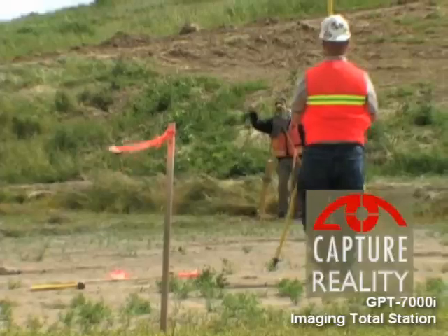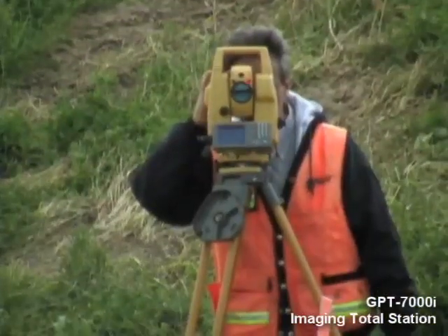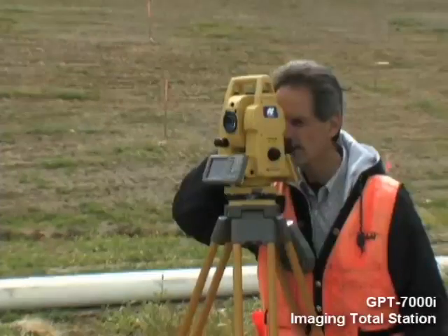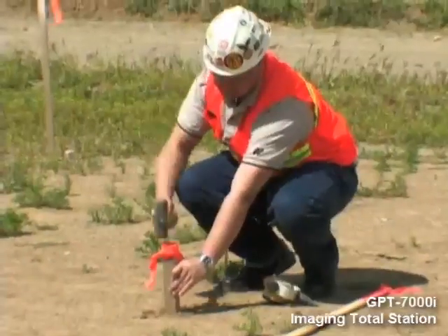Imagine projecting the design of a new construction job onto the ground that it has been designed for. By loading up standard ASCII format design coordinates, the user can have visual identification and verification of points in the design on the real ground to be constructed upon.